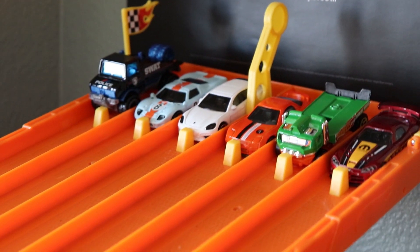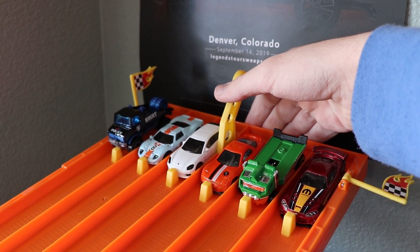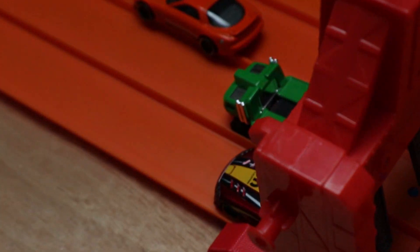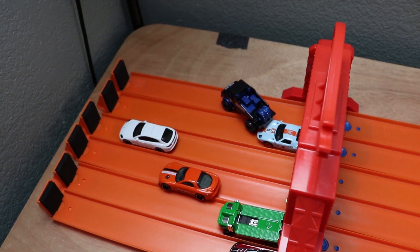Here we go, the cars are all lined up — who is it gonna be? Three, two, one. It's gonna be a close one, but it's gonna be lane two, the Hollinator taking the win. That was a close race.